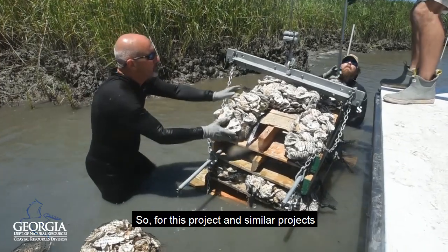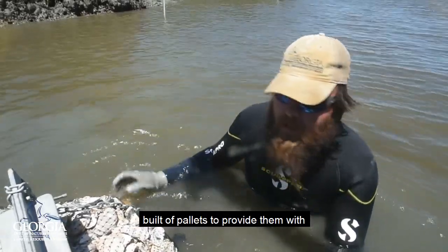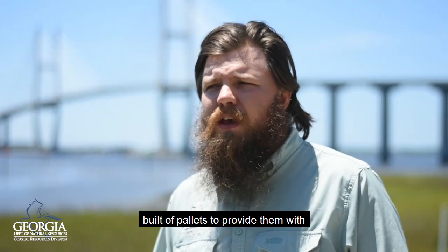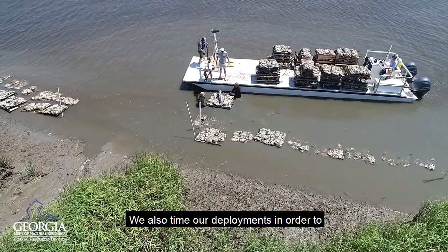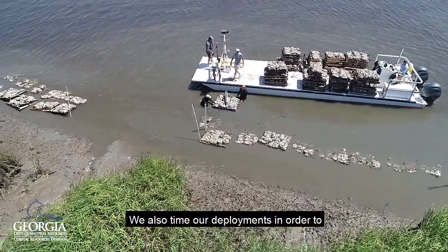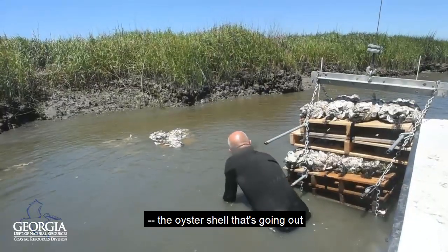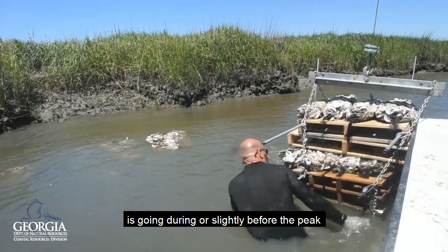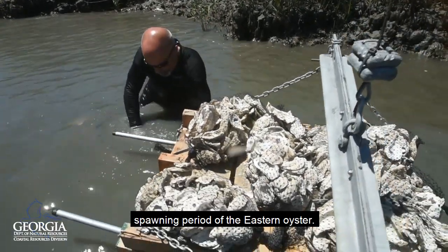So for this project and similar projects, we place the oyster bags on a foundation built of pallets to provide them with a bit of a head start in order to give them a chance to get established. We also time our deployments in order to maximize our success so that the oyster shell is going out during or slightly before the peak spawning period of the eastern oyster.